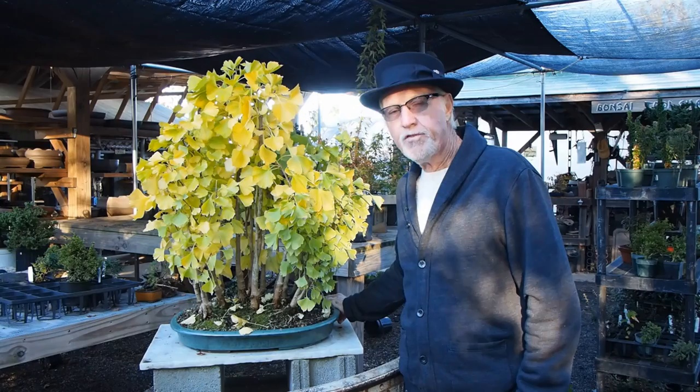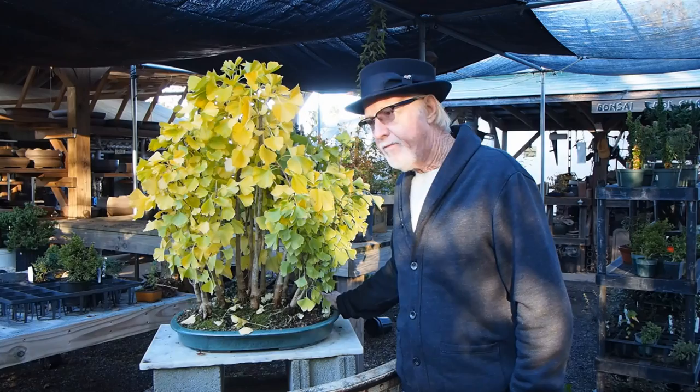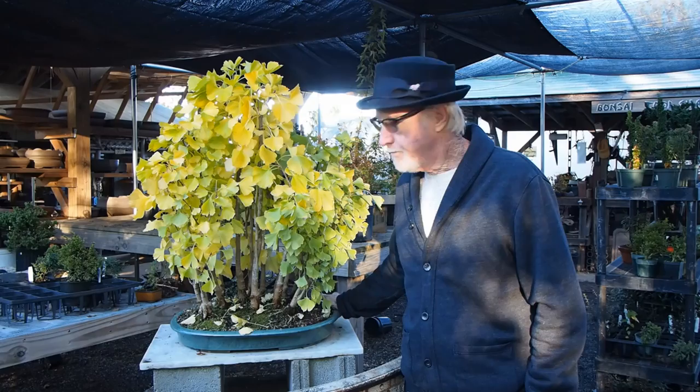Welcome to our fall and holiday video. Today the focus is going to be on fall color. Many of the trees are showing off right now. I kiddingly put on my sign out by the road that there's no need to drive to the mountains, just whip into Plant City Bonsai.